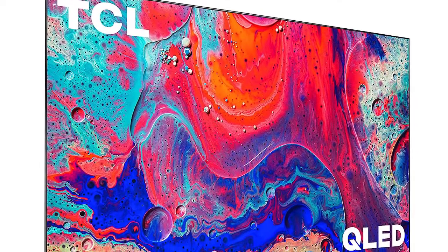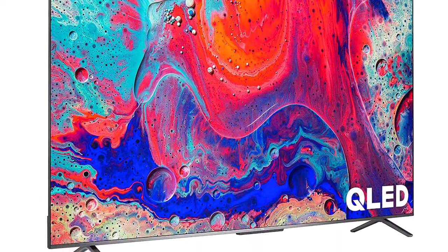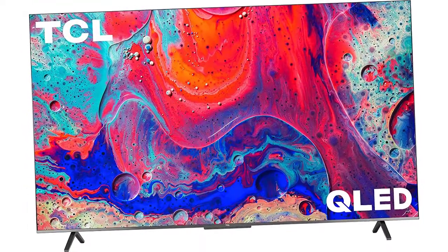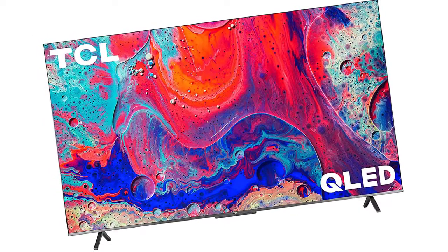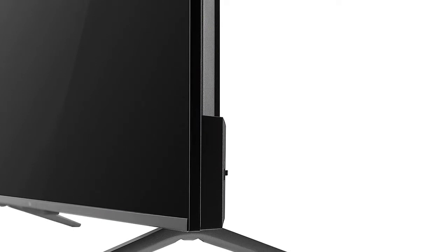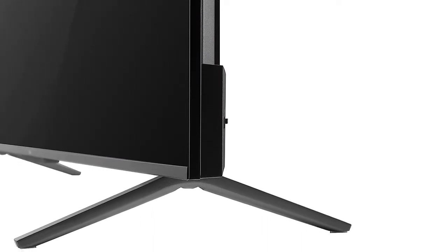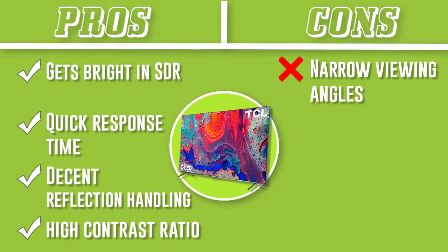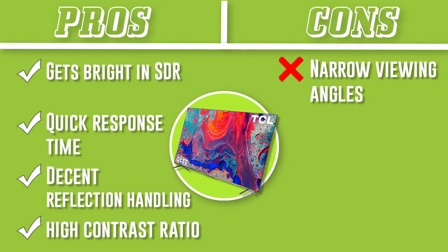The TCL 5 Series is a good TV for most uses. It's great for gaming because it has VRR support, a quick response time, and low input lag for responsive gaming. It's very good for watching movies in SDR or HDR because it displays deep blacks and has a full-array local dimming feature, though the local dimming isn't anything special. It's good for watching sports and decent for TV shows because it gets bright and has decent reflection handling. However, it has narrow viewing angles and doesn't properly upscale 480p content like from DVDs.